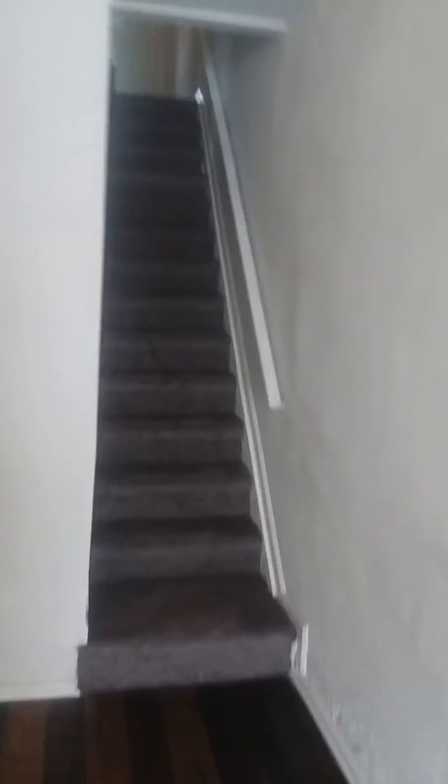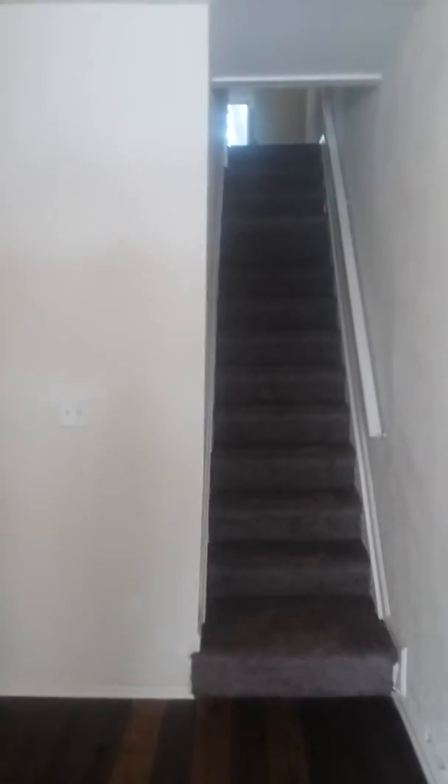Okay, that'll do it for the first floor. Next we'll go up — part two will be the upstairs, and then we'll do part three of the basement.